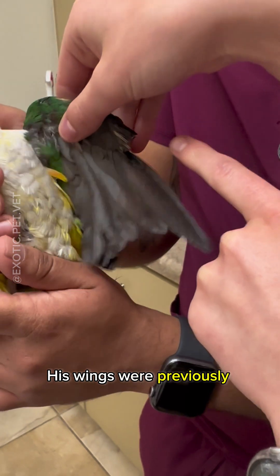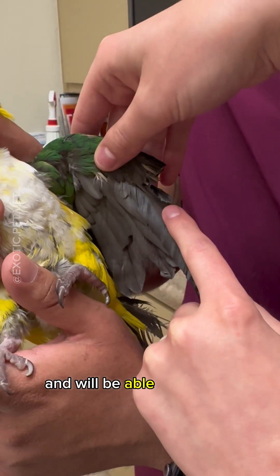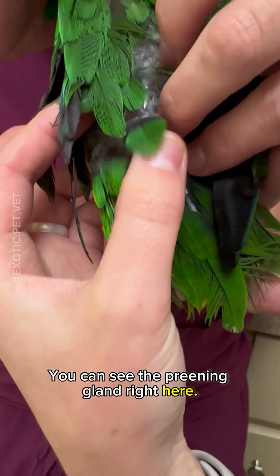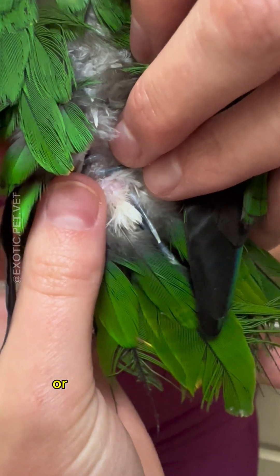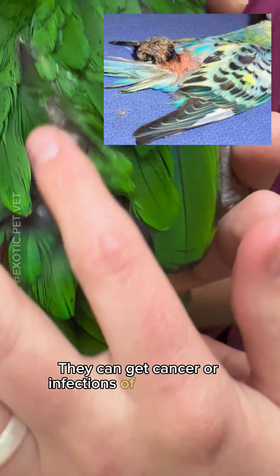His wings were previously clipped right here. You can see they clipped the outside primary feathers, but now he's growing in new feathers and will be able to fly soon. I also check the preening gland in the back — you can see it right here — just making sure it's not enlarged or there's no swellings or odd discharge from it. They can get cancer or infections of the preening gland.